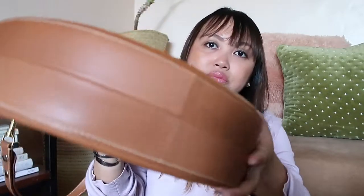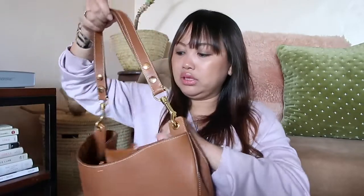I have worn this once for a period of two days when we went to Mount Kenya — we went there for a night. Because of its shape and the smooth calfskin, it doesn't really fit a lot of things. It is more on the flat side, so it's just for your wallet and everyday necessities. I wouldn't suggest stuffing it to the rim.